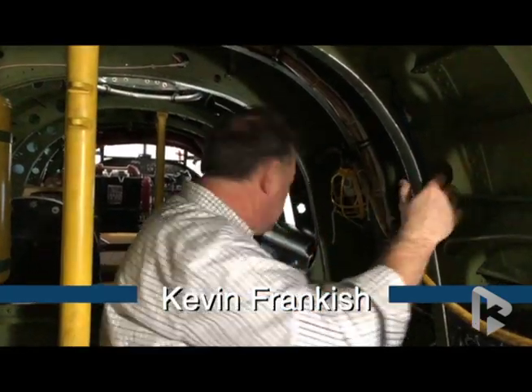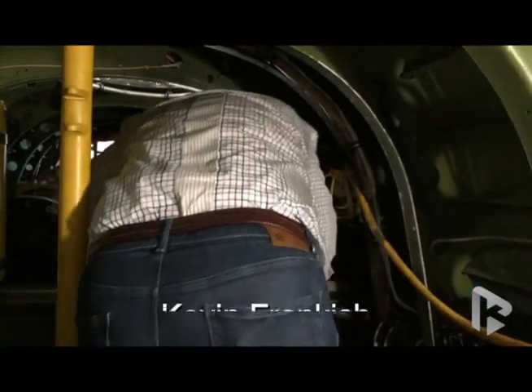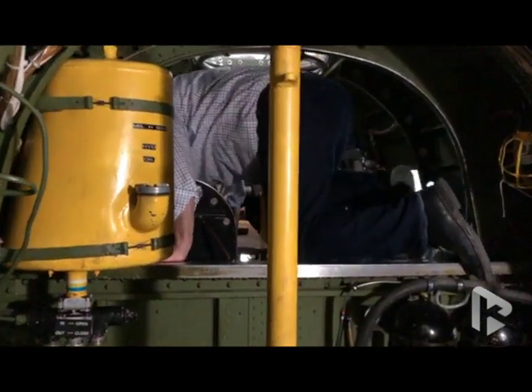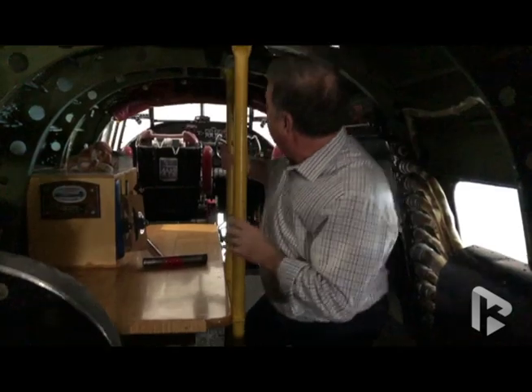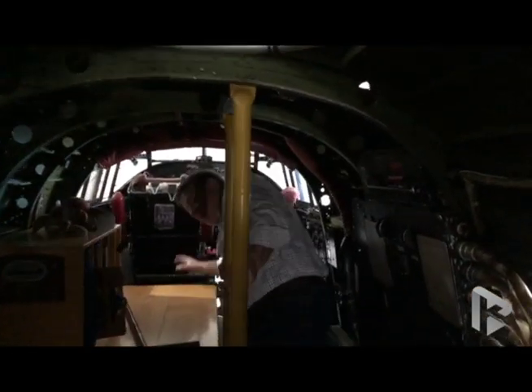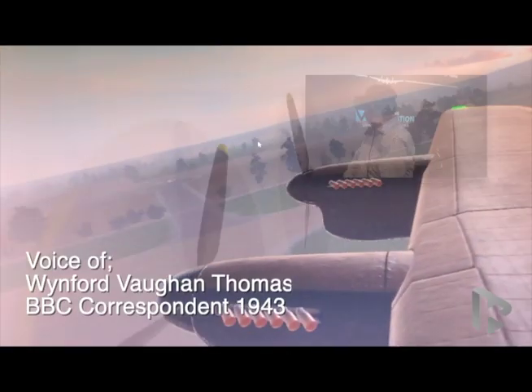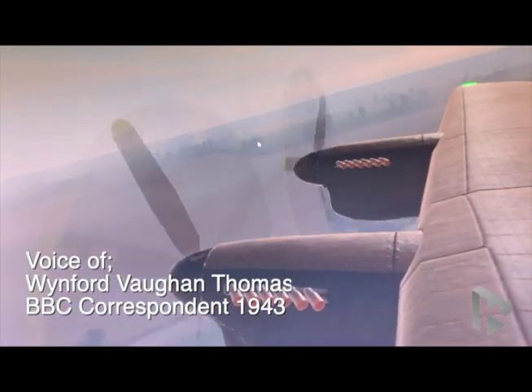Just before we continue, I'm going to show you where you're sitting in the virtual reality scene. There's no graceful way to do this, so pardon my behind. I'm crawling up towards the cockpit area, and where you begin is right here in the cockpit, immediately behind the pilot and the flight engineer. We are clear — we're airborne and on our way to join the stream of bombers making towards Berlin.